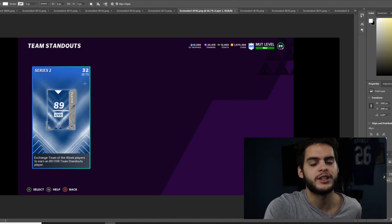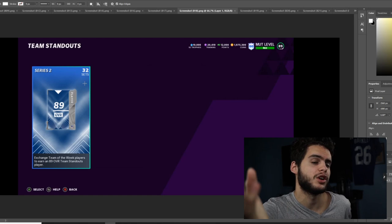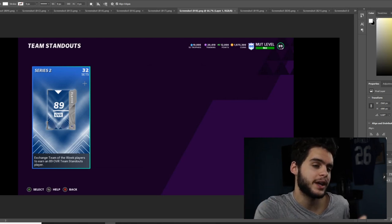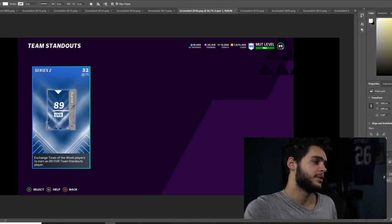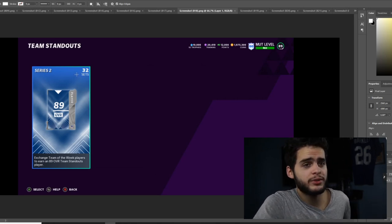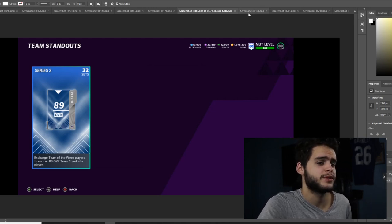I did see three new players revealed, but that could just be the reveal for tomorrow. Most likely they're all going to be there — I just don't want to make any promises. But 32 players, all 89s — that's a really, really good addition. Plus the 24 new power-ups is pretty awesome as well. Always love getting some new power-ups.